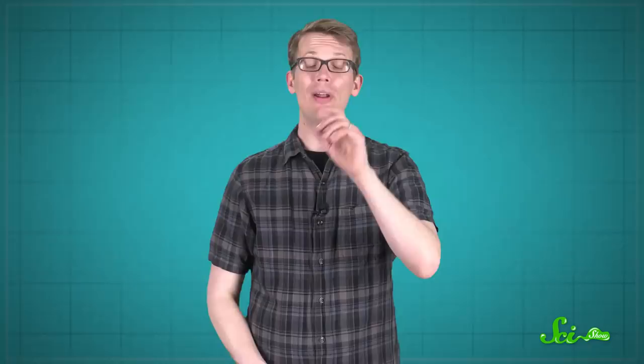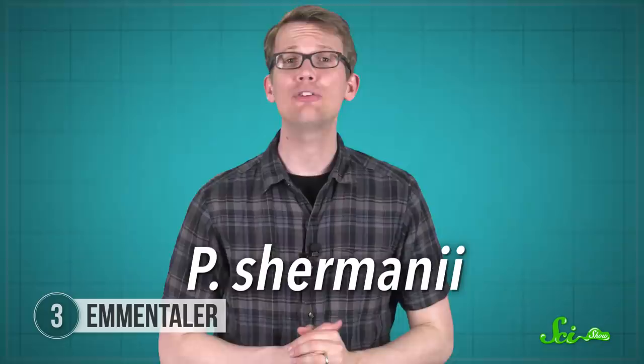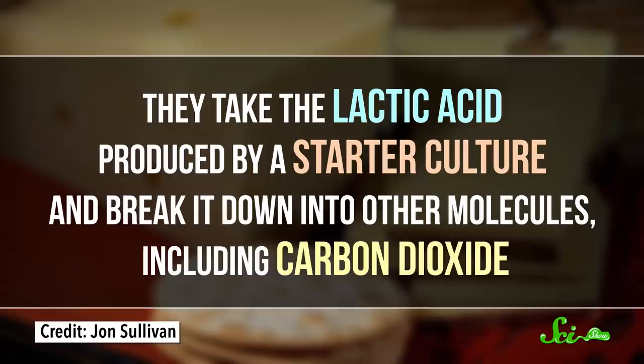You can't make cheese without bacteria. But if you want holes in your cheese, like in Swiss Emmentaler, then you have to use the right kind of bacteria — specifically, P. Shermanii. They take the lactic acid produced by a starter culture and break it down into other molecules, including carbon dioxide. The gas bubbles grow into holes, also known as eyes, as the cheese ages. Plus, some of the side products of this reaction are thought to give Swiss cheeses that slightly sweet flavor.